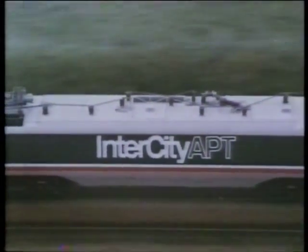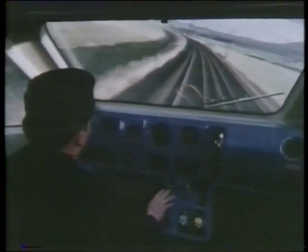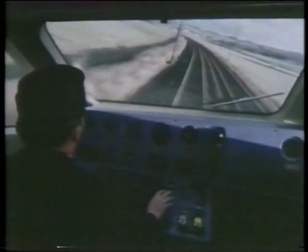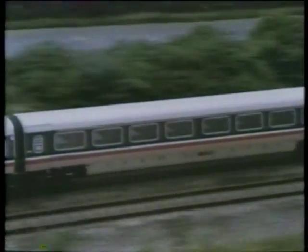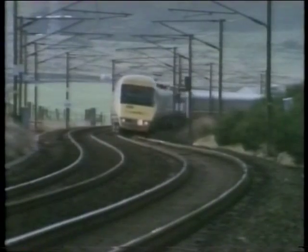The APT — the Advanced Passenger Train — is an example of trying to change too much. Almost every component is new, designed from scratch. The lightweight gearbox overheated, the brakes kept seizing, getting power to enough wheels was difficult, and, of course, the famous tilting system jammed. After ten years' development, much of this innovation may now have to be scrapped before the train is reliable enough to go into service.